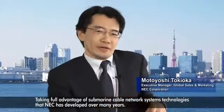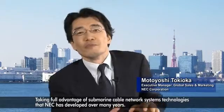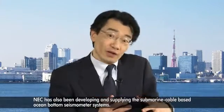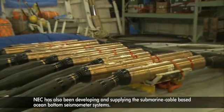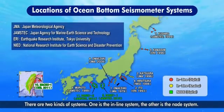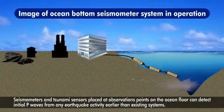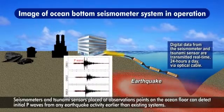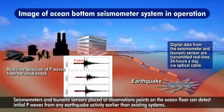Taking full advantage of submarine cable network systems technologies that NEC has developed over many years, NEC has also been developing and supplying submarine cable-based ocean bottom seismometer systems. There are two kinds of systems: the in-line system and the node system. These systems can enhance the seismological observation of possible epicentral areas. Seismometers and tsunami sensors placed at observation points on the ocean floor can detect initial P waves from any earthquake activity earlier than existing systems.